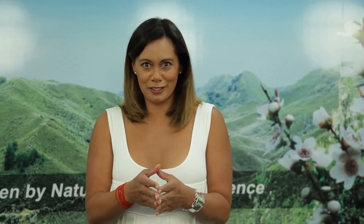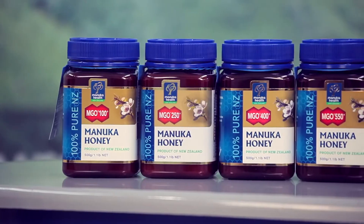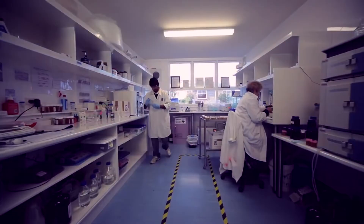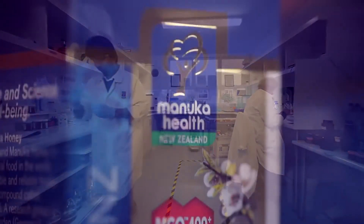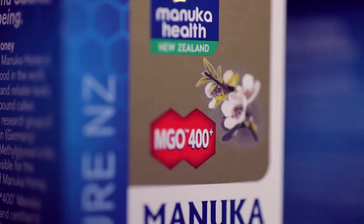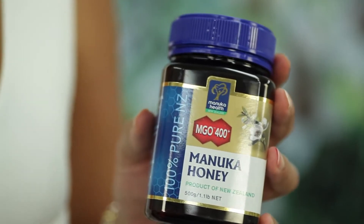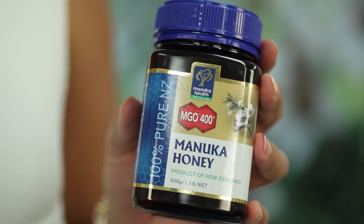We can measure the amount of methylglyoxal in honey. The MGO rating on the label of Manuka honey health products identifies the concentration of methylglyoxal and therefore the antibacterial potency. For example, 400+ Manuka honey contains a minimum of 400 mg of methylglyoxal per kilogram of honey.